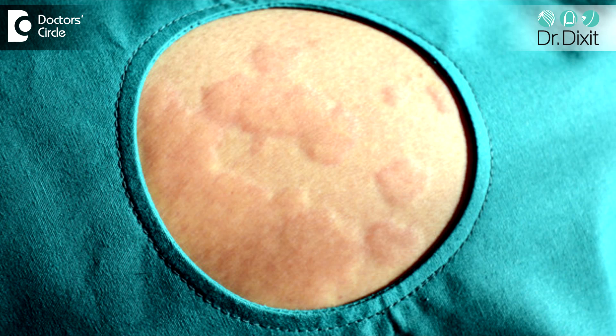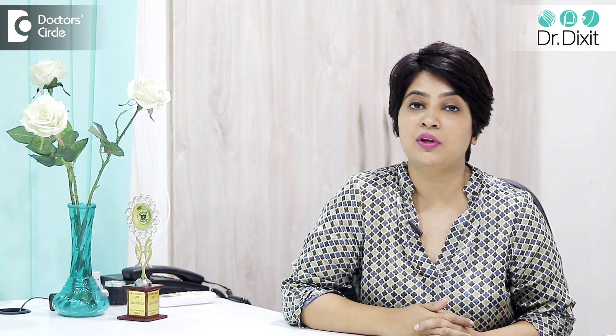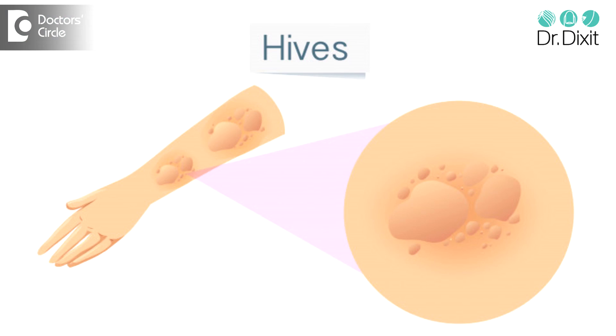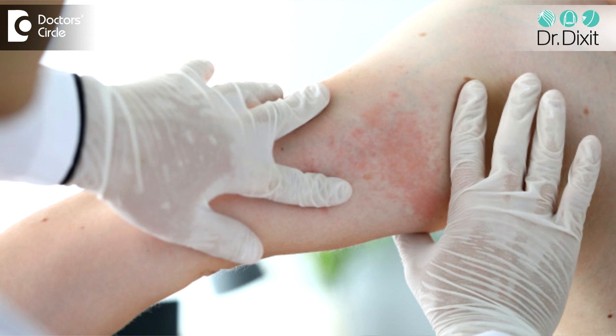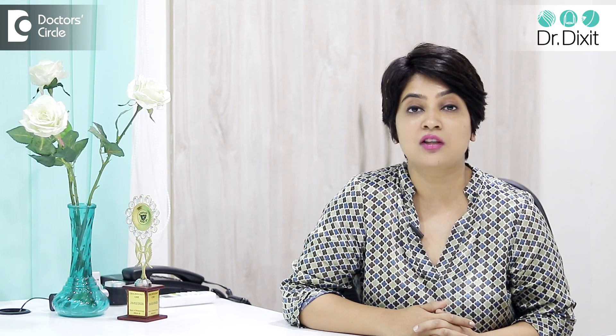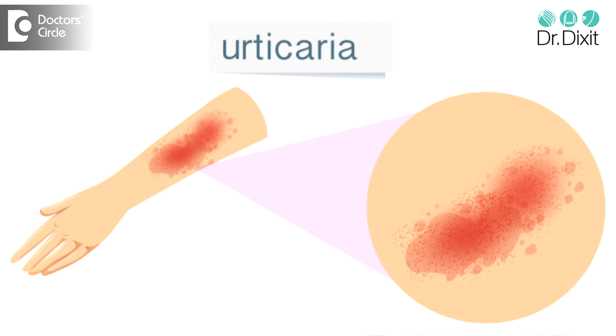Hives look like swelling, flat swelling on the skin, on the arms, on the face. It can come in any part of the body including the hands and feet. It usually looks like tiny red skin elevations, but it can become large, flat, map-like areas of elevation as well. In medical terms, we call it urticarial area.